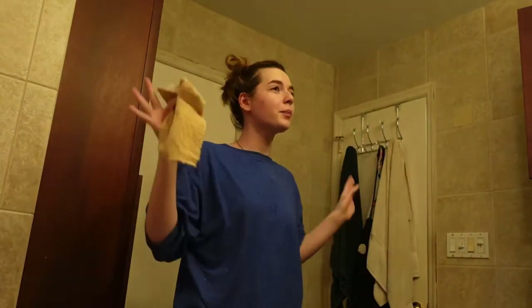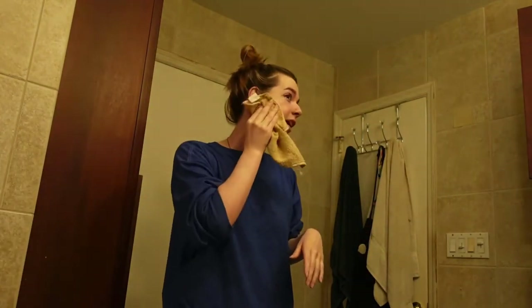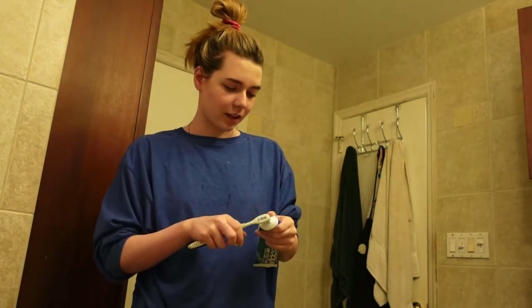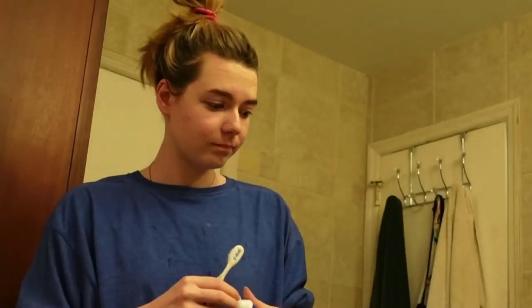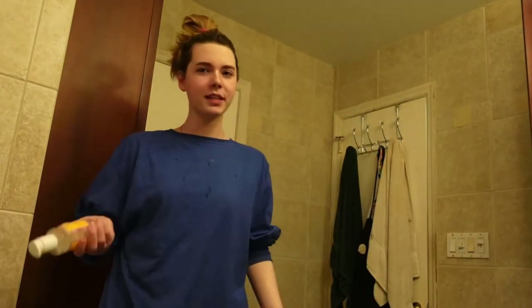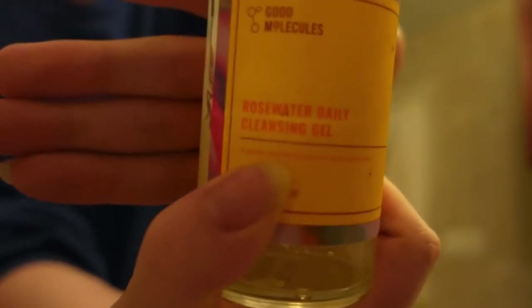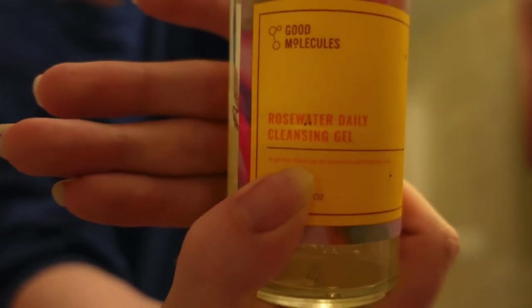My skin has been clearer than it has been in a minute, and I think it has to do with the products I'm using. Since I'm actually going to bed, I'm gonna brush my teeth anyways. The next product — I'm gonna link all these products below to save you all the time of searching it up. The next thing is this rose water cleansing gel from Good Molecules. Love it, live for it, it helps my skin tremendously.